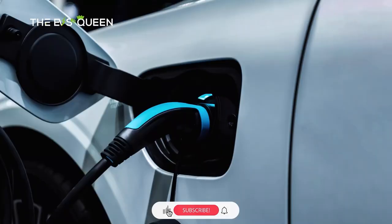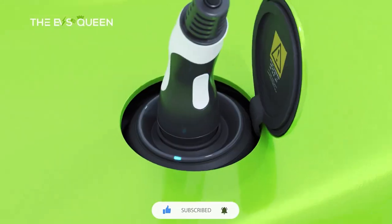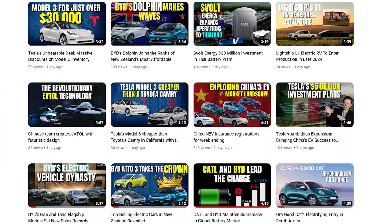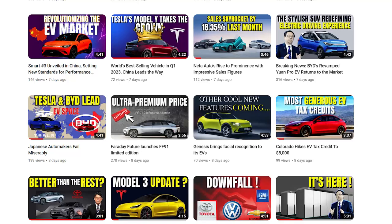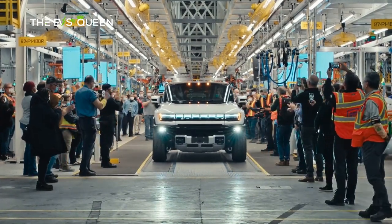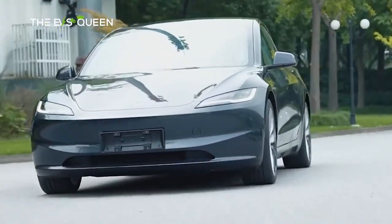Welcome back to EV's Queen — thank you for subscribing. We provide the most recent and updated news about electric mobility every day. We're thrilled to introduce three unique membership levels: Circuit Squires, Tesla Knights, and Volt Sovereigns, each offering exclusive perks and content for your passion for electric vehicles.